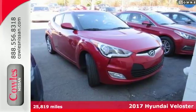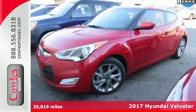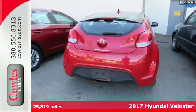It's a 2017 Hyundai Veloster. If you crave a bold ride that's like nothing else on the road, this Veloster is for you.